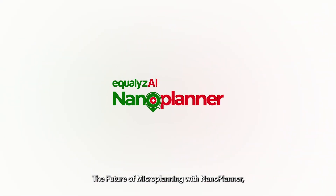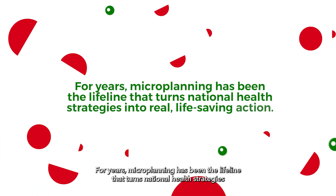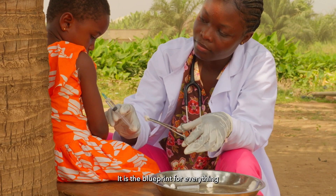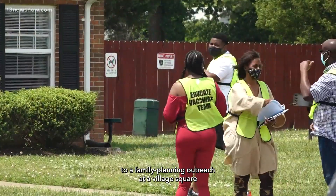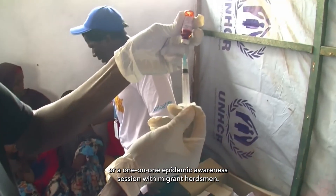The future of microplanning with NanoPlanner, your ultimate agentic AI platform. For years, microplanning has been the lifeline that turns national health strategies into real, life-saving action. It is the blueprint for everything, from a polio vaccination campaign in a neighborhood health facility, to a family planning outreach at a village square, or a one-on-one epidemic awareness session with migrant herdsmen.